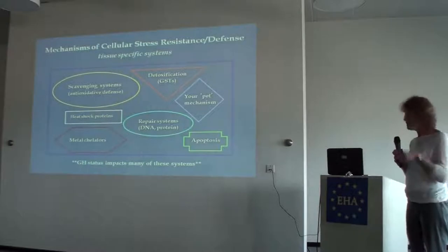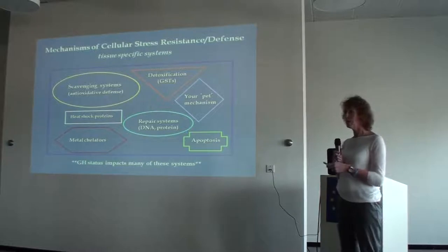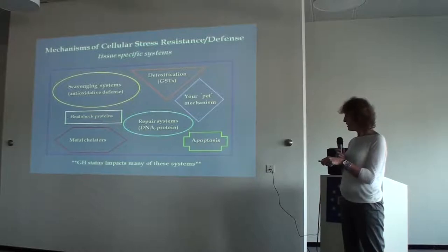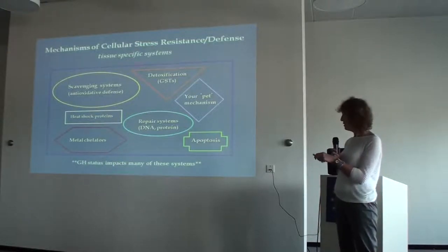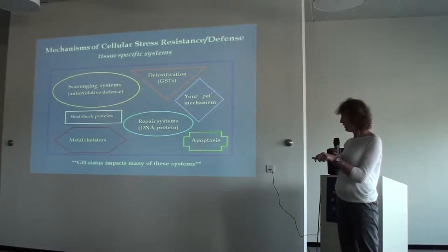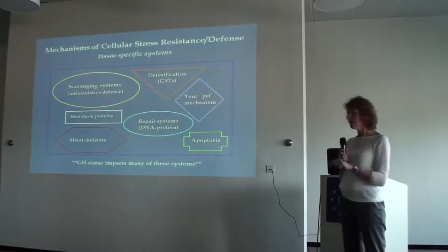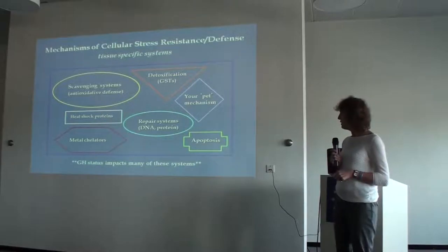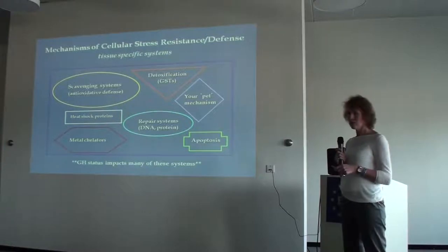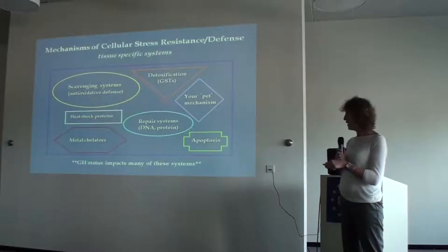There are many ways to study cellular defense — scavenging systems including antioxidant defense, detoxification, repair systems, metal chelation, heat shock proteins, apoptosis, and more. We know these systems are tissue-specific, and growth hormone status — the levels of growth hormone concentrations in the blood — significantly affect all of these systems.